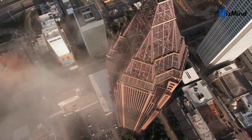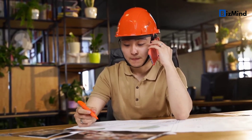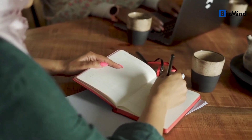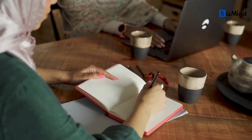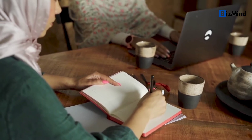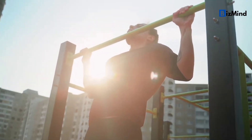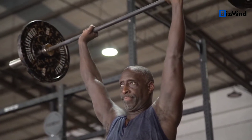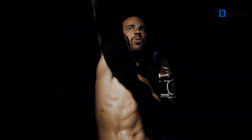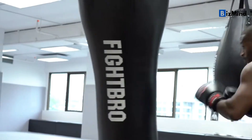In conclusion, it's important to have a productive morning routine to get your day off on the right foot. Healthy habits like getting up early, drinking water, stretching and working out, eating a healthy breakfast, reviewing your goals, practicing mindfulness or meditation, and avoiding distractions can help you seize the day and reach your goals. We hope this guide was helpful for you — don't forget to share this video with others who might find it useful.